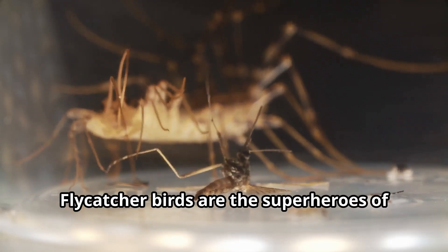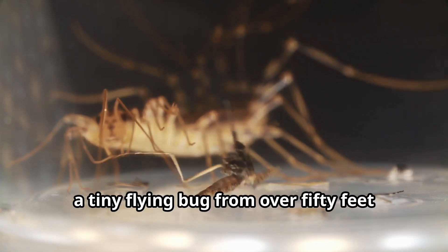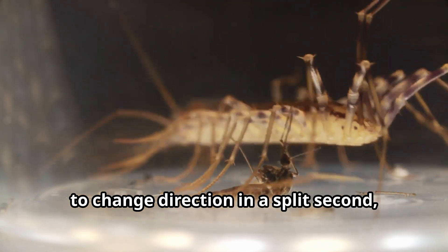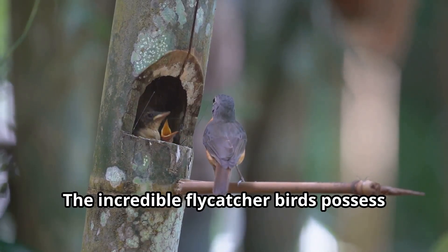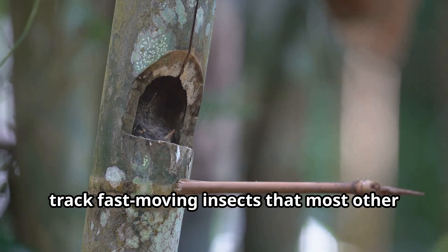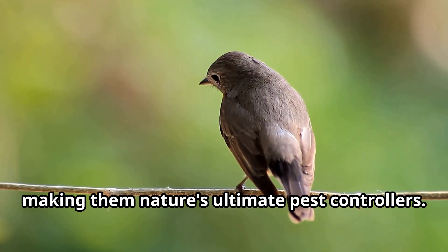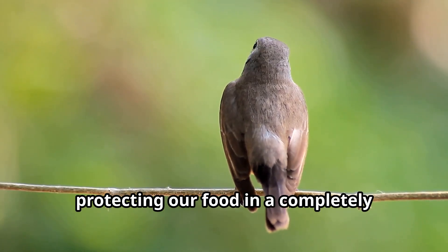Flycatcher birds are the superheroes of the insect world. These remarkable flying hunters can spot a tiny flying bug from over 50 feet away and snatch it mid-air with pinpoint accuracy. Their lightning-fast reflexes allow them to change direction in a split second. Flycatchers possess exceptional vision to track fast-moving insects that most other animals can't even see. Some species can catch over 1,000 insects daily, making them nature's ultimate pest controllers that help farmers by eating crop-destroying bugs.